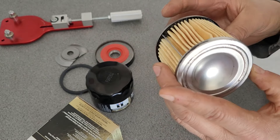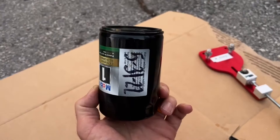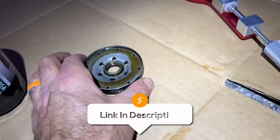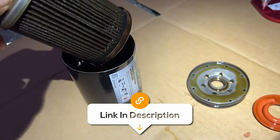Overall, the Mobil One is a reliable, long-lasting oil filter that's easy to use and perfect for synthetic oil. It's a great choice for all gearheads out there who want to keep their car in top shape and hit the road with confidence.